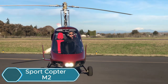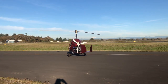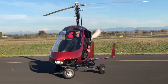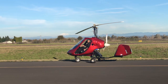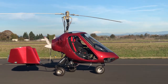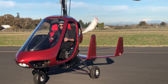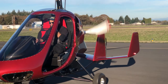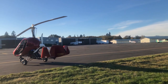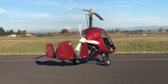The SportCopter M2 is a strong two-seat gyroplane designed to handle demanding conditions, including rough field landings and tasks like cattle mustering. It is powered by a 141-horsepower engine, giving it dependable performance even in challenging environments. It has a strong suspension system that allows smooth landings even on uneven or rough ground. The cockpit is built tough and gives the pilot excellent visibility for low-level flying and fieldwork. Its rotor system is designed for stability, making the M2 reliable for long hours of operation in demanding environments.